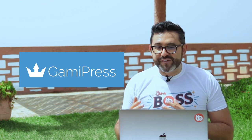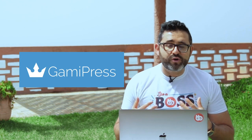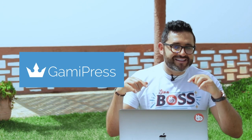GamiPress, the popular gamification plugin, has released a new BuddyBoss integration plugin that adds more granular support for BuddyBoss. And you'll find a link to the integration in the description below.